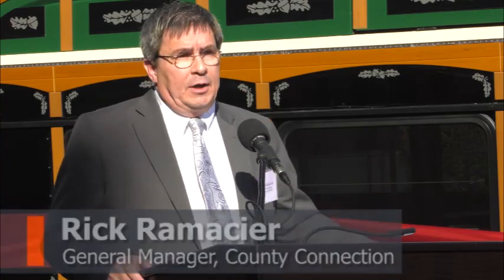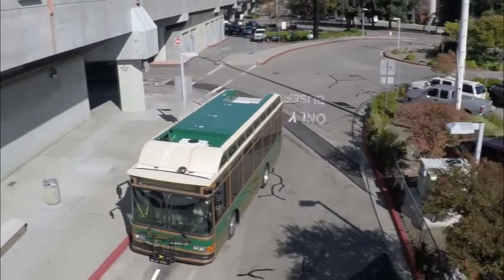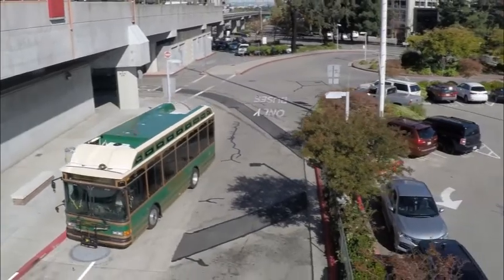Perhaps the most unique feature of this vehicle is the way we charge it, and that's the inductive charging we'll do at the BART station. Every two or three runs the bus makes, it will inductively charge its battery back up to as much as 70% of capacity.